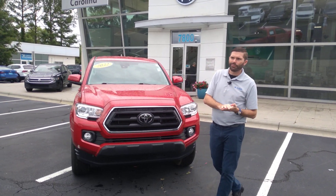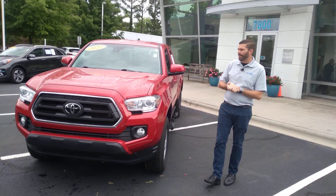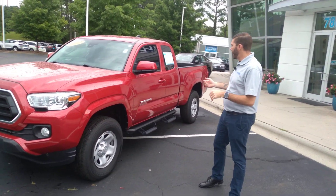We're here with the 2022 Tacoma SR5. I actually personally took this truck in our trade, so I know a little bit about it, but it looks new inside and out — very low miles.